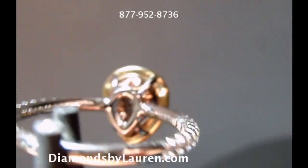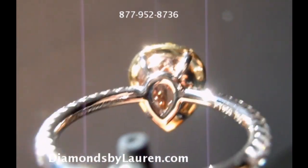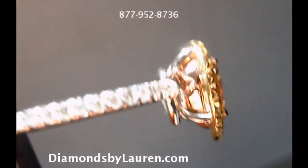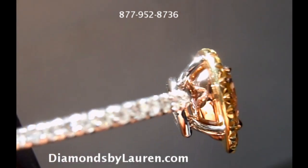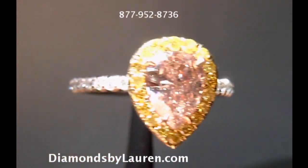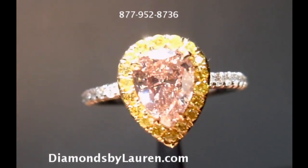All natural diamonds here — natural yellow diamonds surrounding the natural pink diamond, of course the white diamonds on the side here. You'll notice the pink gold underneath, yellow gold around, all combined to give us this incredible three color look.